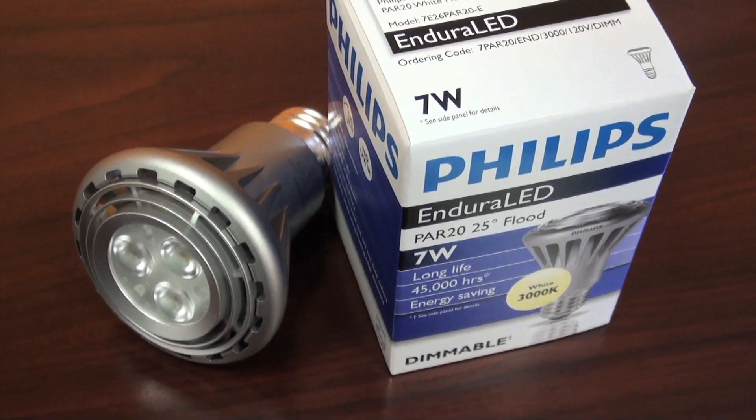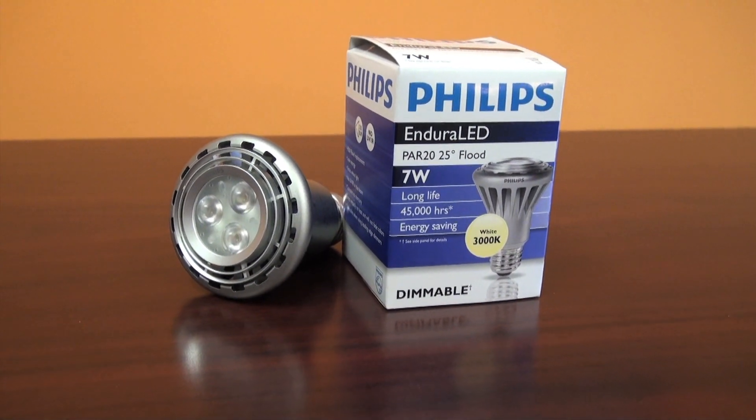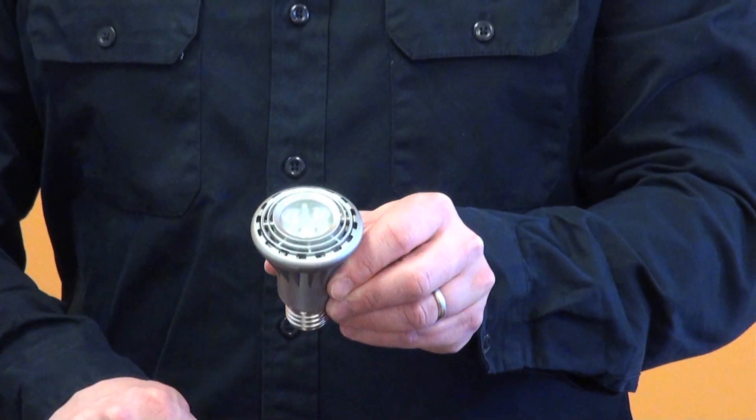Hi, I'm Brian, a Bulbs.com Lighting Specialist, and this is the Philips Enduraled Par 20 Dimmable Lamp. This is a great long-lasting replacement lamp for 45 watt halogen bulbs you find throughout your home or business. And because it only uses 7 watts of energy, you can reduce your energy consumption by over 80%. This bulb has a medium base and unlike other LED Par 20 bulbs,